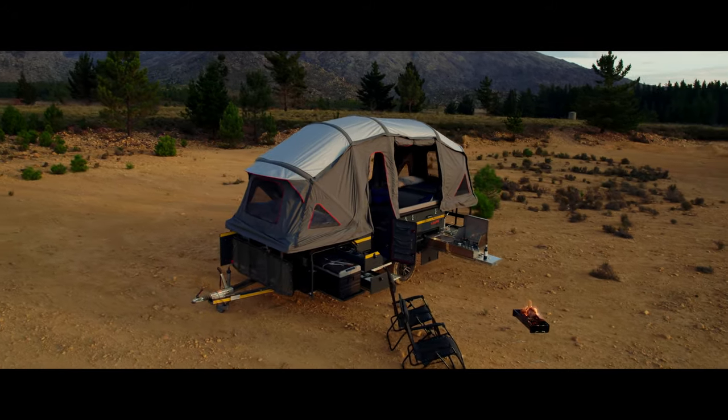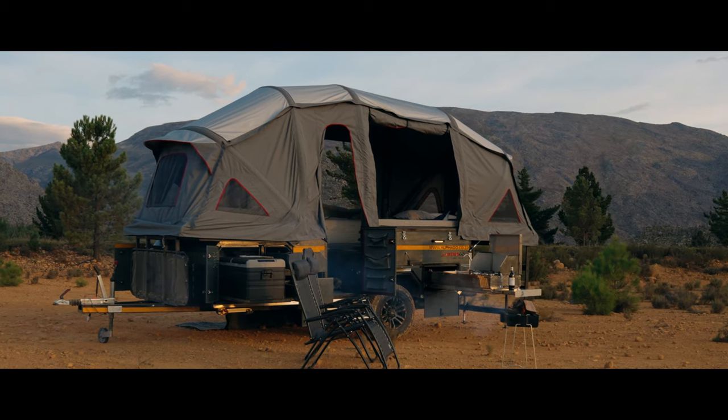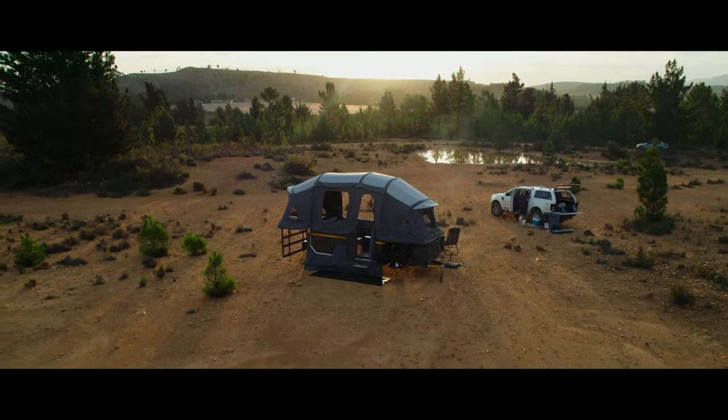With its attention to detail and uncompromising commitment to excellence, the S6 trailer is truly the pinnacle of luxury travel. Ordinary doesn't exist in our world. Are you ready for Beyond Camping?